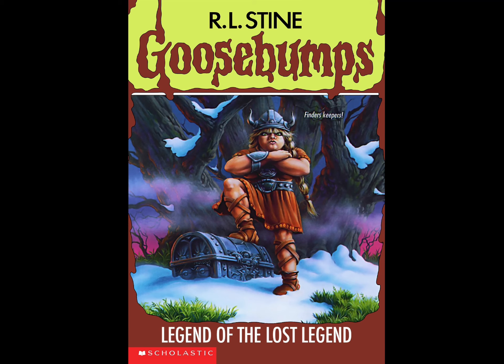Legend of the Lost Legend is a pretty good book. It's not really a scary kind of story with a ghost or scary monster — this one plays more on the adventure side and the fairy tale side, just a little bit. It's more like a fun kind of adventure that anybody can relate to, especially younger readers.